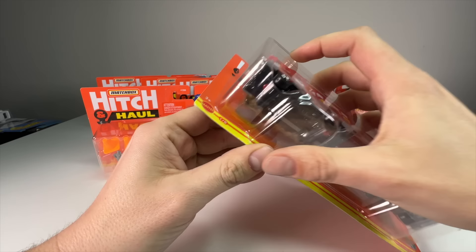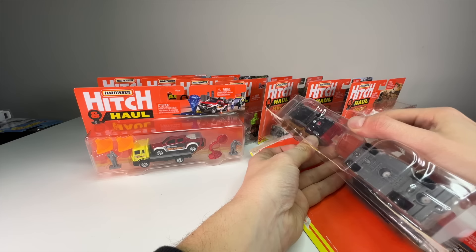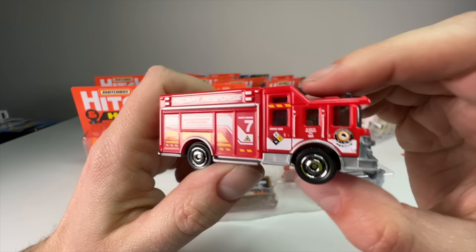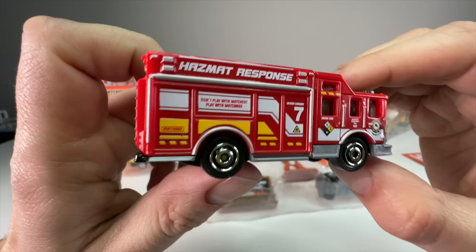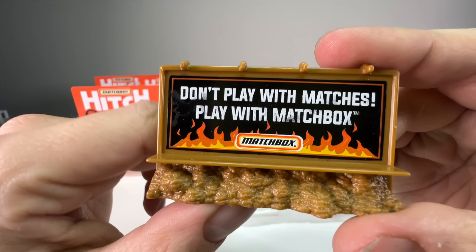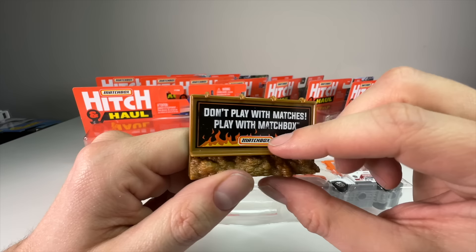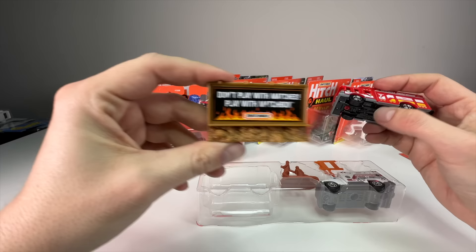Alright, let's unbox these. The first one is from 2021, number one of eight. This is a good-looking fire truck with a lot of graphics — 'Don't play with matches, play with Matchbox.' That is so cool. Let's get the little billboard out. It would make a great accessory at the edge of an Action Driver town, or even outside the volcano set would be ironic.